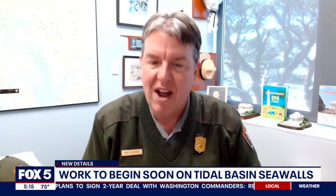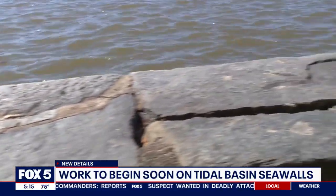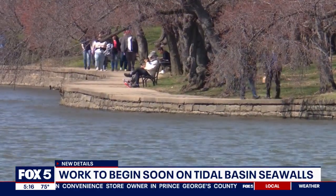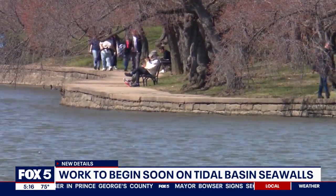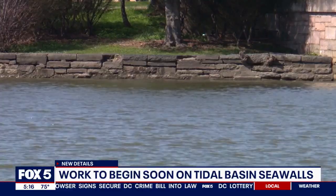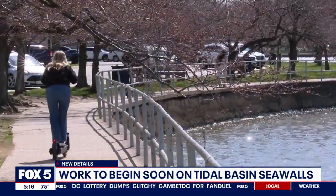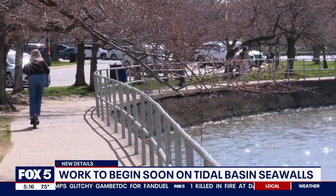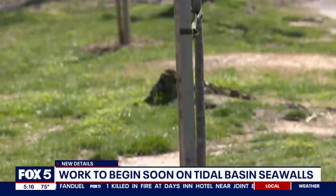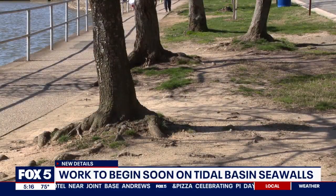Mike Litterst with the National Park Service says these upgrades are 25 years in the making. The $112 million project should take about three years. The main issue: the seawalls have been settling since the time of their construction, dating back to the late 19th century. The seawalls were not built into bedrock and have sunk an estimated five feet since they were built. Combined with a foot of sea level rise, that has caused persistent flooding. Some 6,800 feet of new seawall will be built into bedrock, higher up, and — perhaps most importantly for daily users and cherry blossom visitors alike — the sidewalks will be widened. The National Park Service replaces between 80 and 90 cherry blossom trees per year, in part due to damage caused by trampled roots.